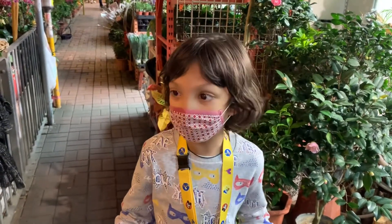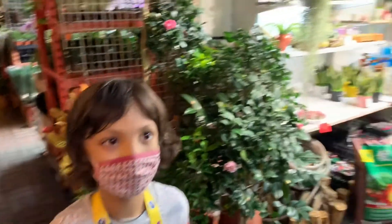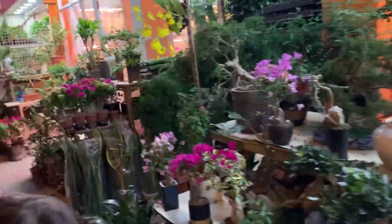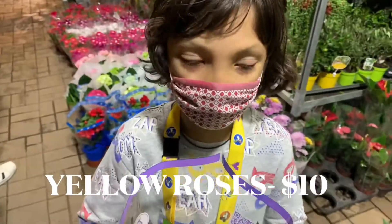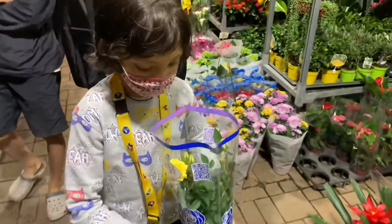Today I have come to the flower market of Hong Kong. It is gorgeous with so many different kinds of flowers. I just got myself yellow roses for $10. Aren't they beautiful?